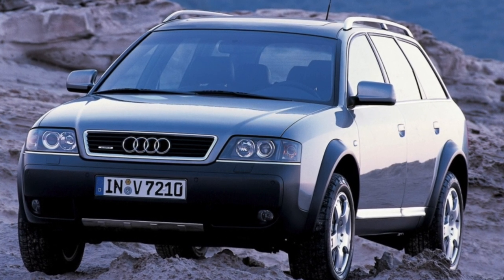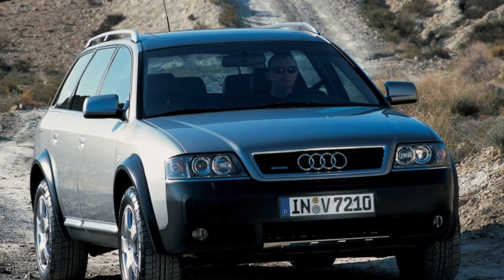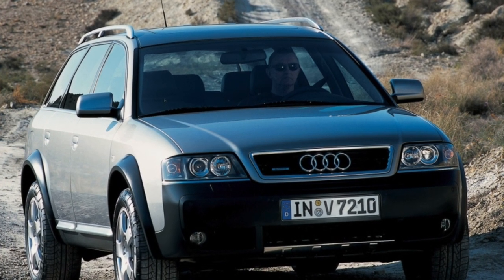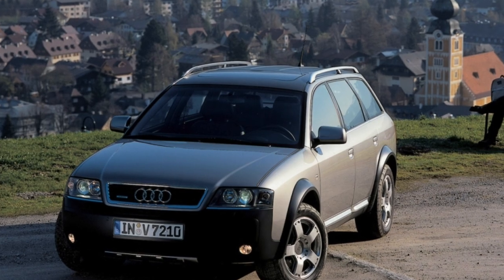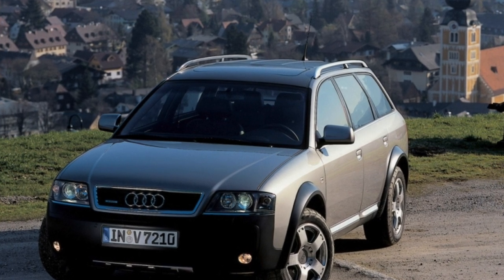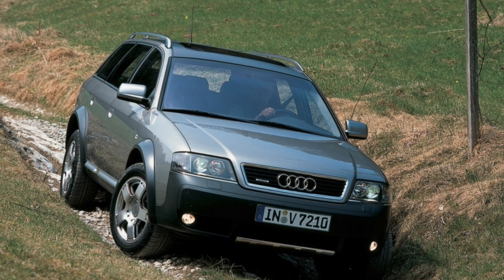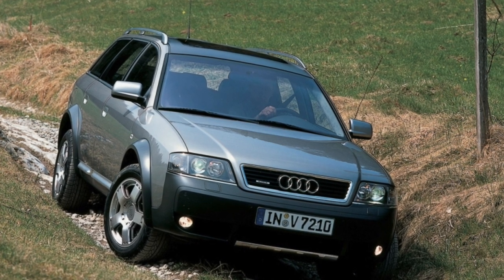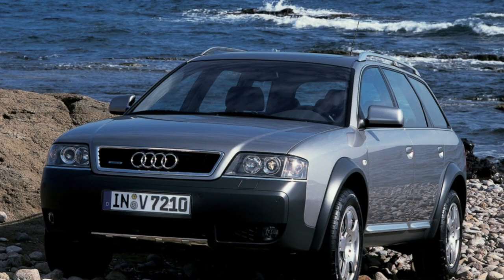The steering of the Allroad, like other models of the brand, is generally characterized positively. Up to 200,000 kilometers, the rack and pinion mechanism serves, which in the event of a leak is subject to a bulkhead. The tie rod ends will last about 80,000 kilometers, and the tie rod itself will last up to 120,000 kilometers. However, due to corrosion on the threads, it is not always possible to change them separately from the tips.